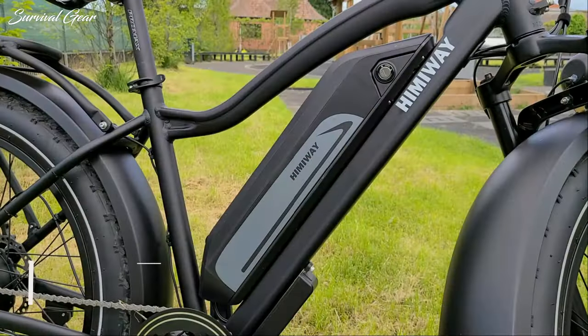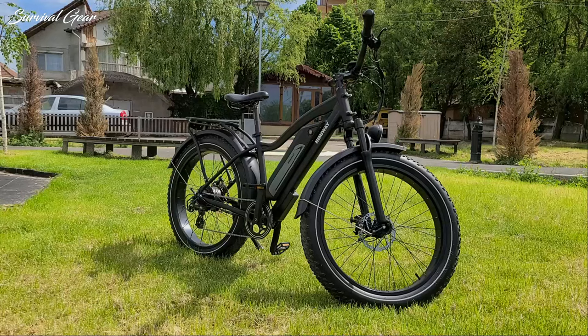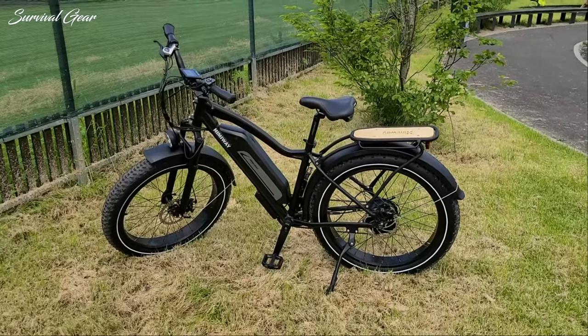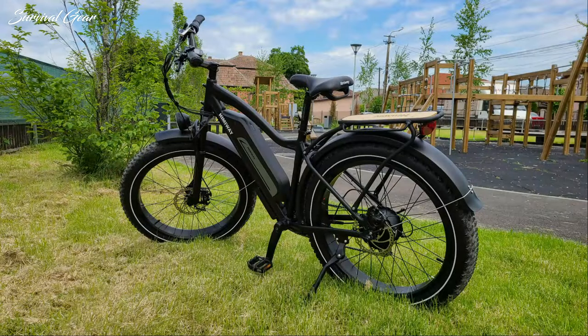The Cruiser is built around a solid aluminum frame with nicely shaped oversized tubing and a sloping top tube. The alloy in question is 6061, which is very common on entry-level and mid-range bicycles. Aluminum provides an excellent strength-to-weight-to-price ratio, which is partly how Himiway ensures good value for the money with this eBike.